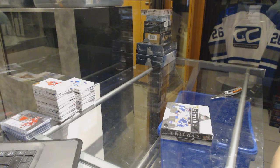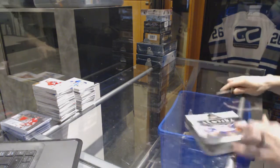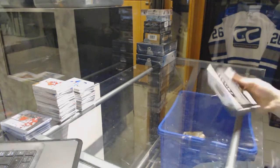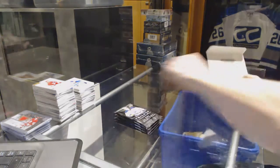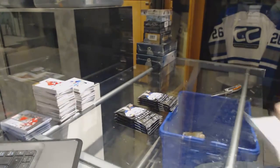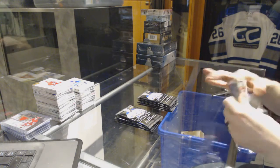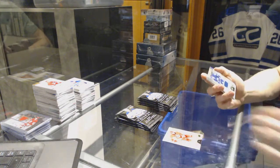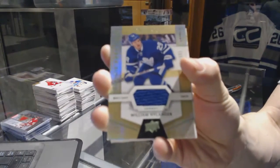Continuing on CNC group rig number 7125, run to the 1617 Trilogy and SPX. All right, rookie jersey number to 399 for the Toronto Maple Leafs — William Nylander.